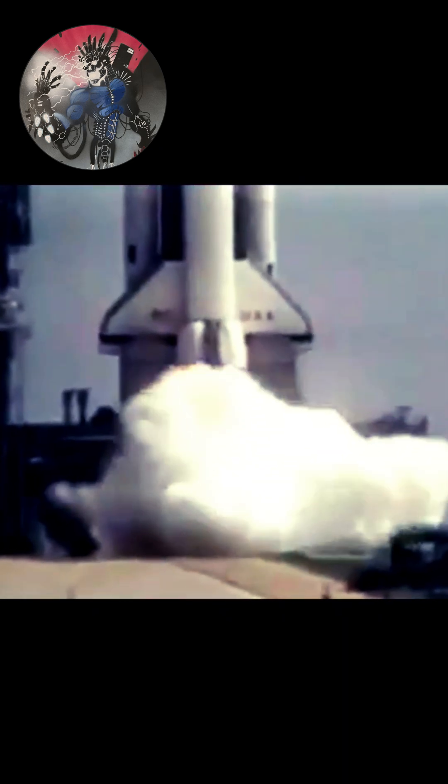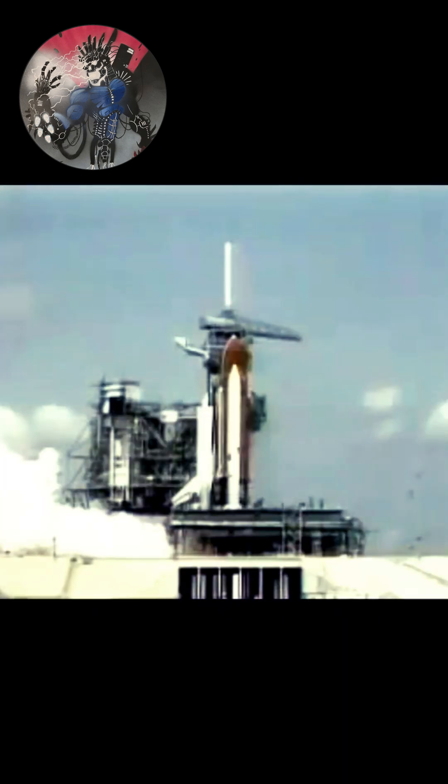We have main engine ignition. 4, 3, 2, 1, and we have solid motor ignition and liftoff. Liftoff of America's first shuttle on a fourth mission, and we have cleared the tower.